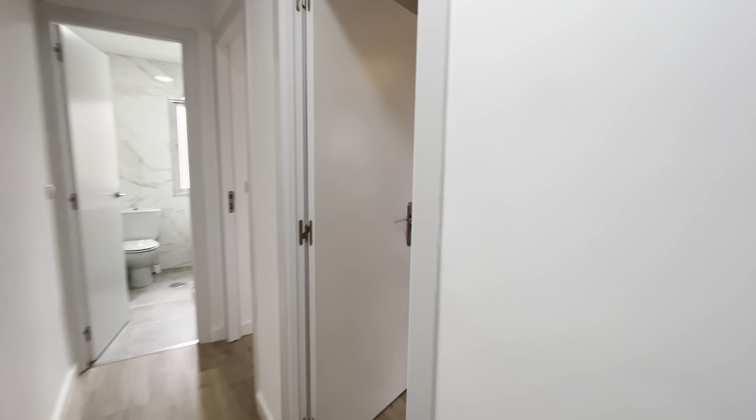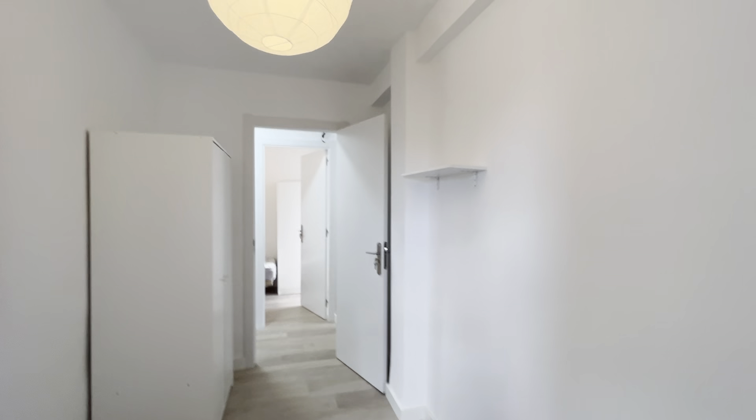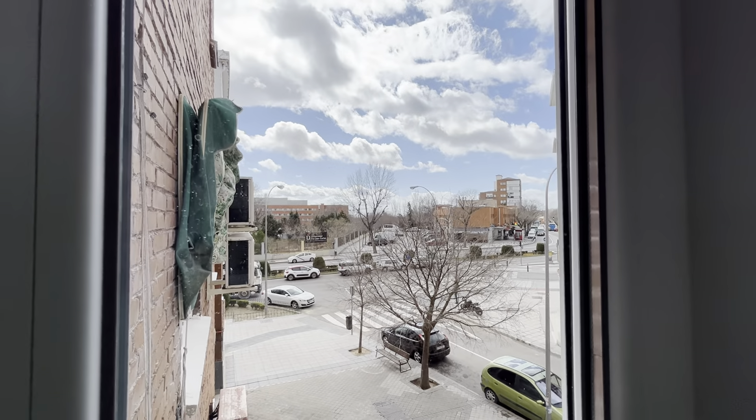We continue walking to the second bedroom with a single bed. Really good space, wardrobe, shelving, and a study area here, with the same view to the street.